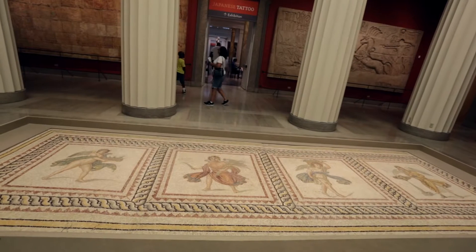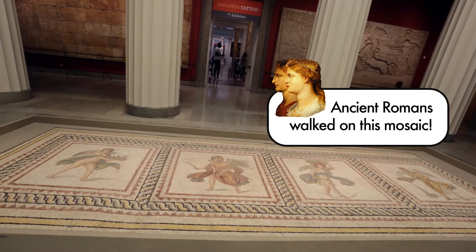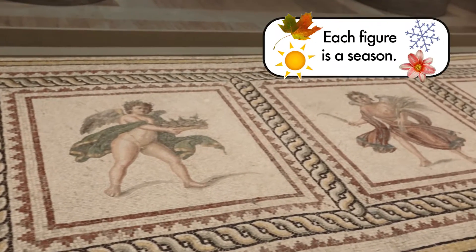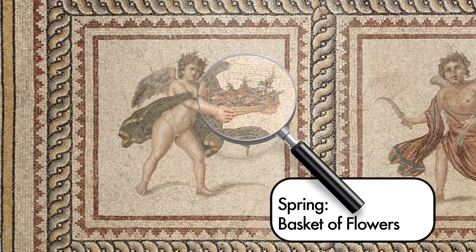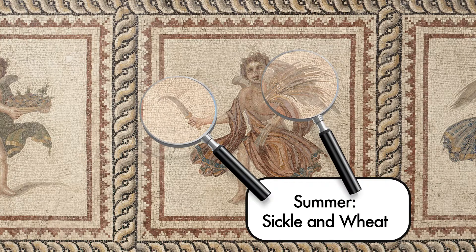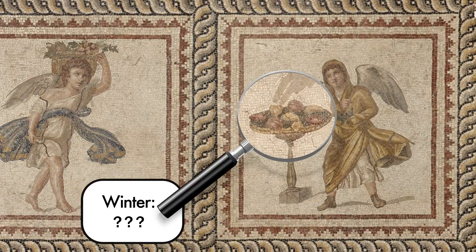Wow! Ancient Romans walked on this mosaic over 1,500 years ago. It was part of a floor in a Roman house. Each figure is a season and holds a special symbol: Spring — basket of flowers; Summer — sickle and wheat; Fall — basket of fruit; Winter — what's in Winter's bowl? Your guess is as good as mine.